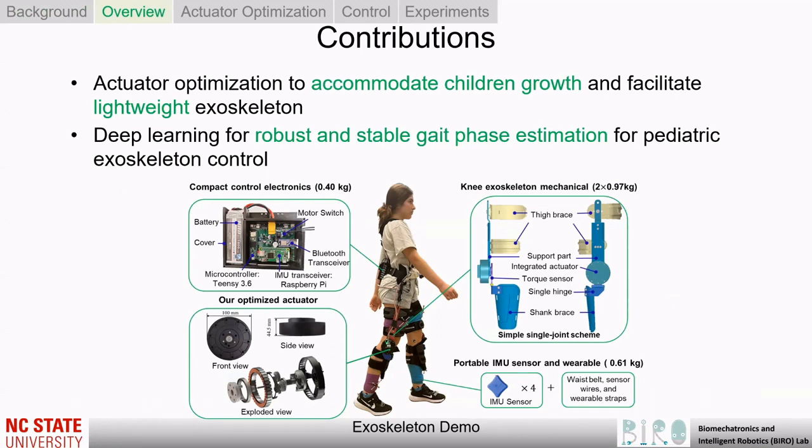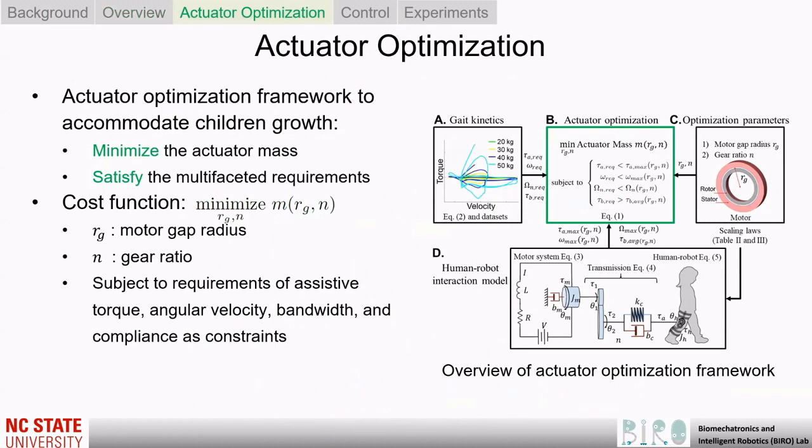To accommodate for a child's growth, we proposed an actuator optimization framework to facilitate a lightweight and compliant knee exoskeleton without compromising on the excessive torque generation capabilities. Furthermore, to overcome the steady-state walking constraint and allow for robust and stable control of pediatric exoskeletons in the community setting, we proposed a deep learning-based gait phase estimation method.